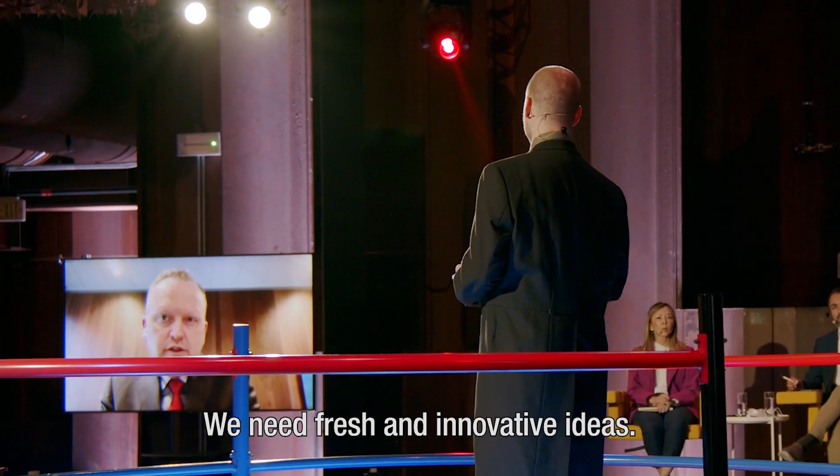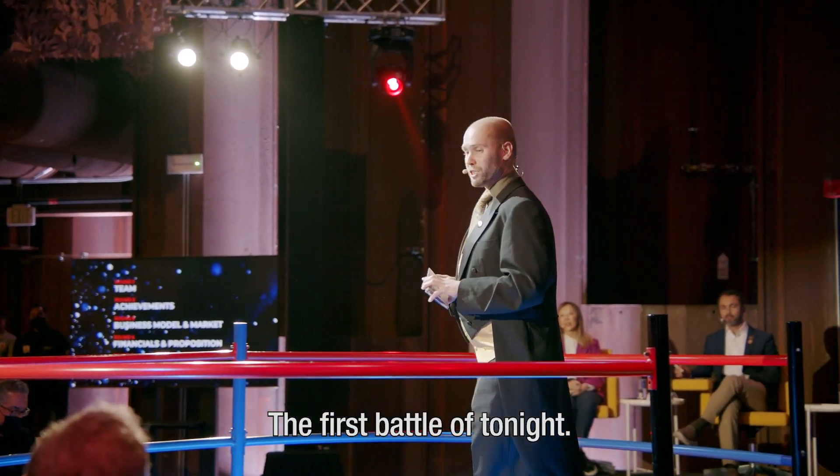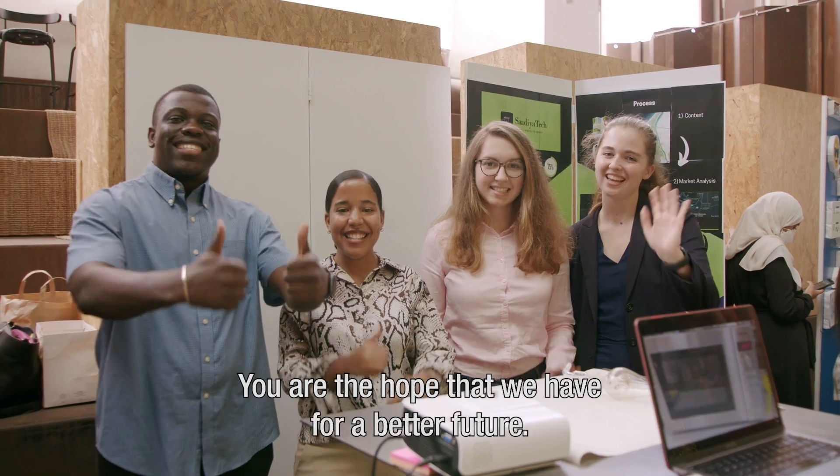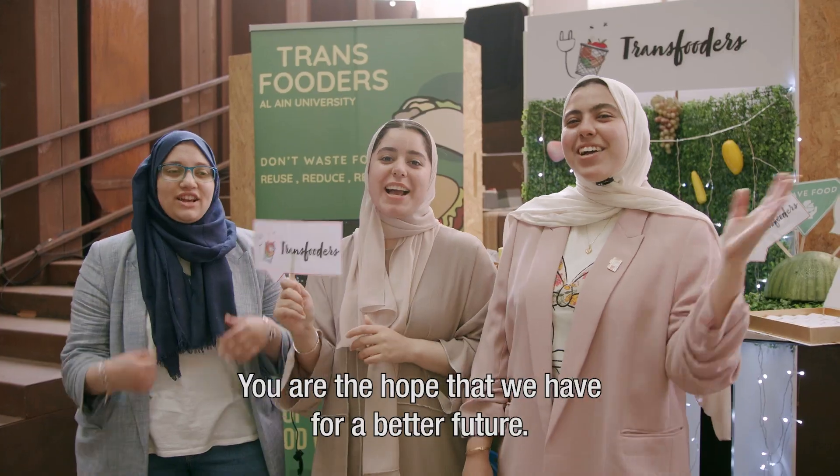We need fresh and innovative ideas. Congratulations to all students — you are the hope that we have for a better future.